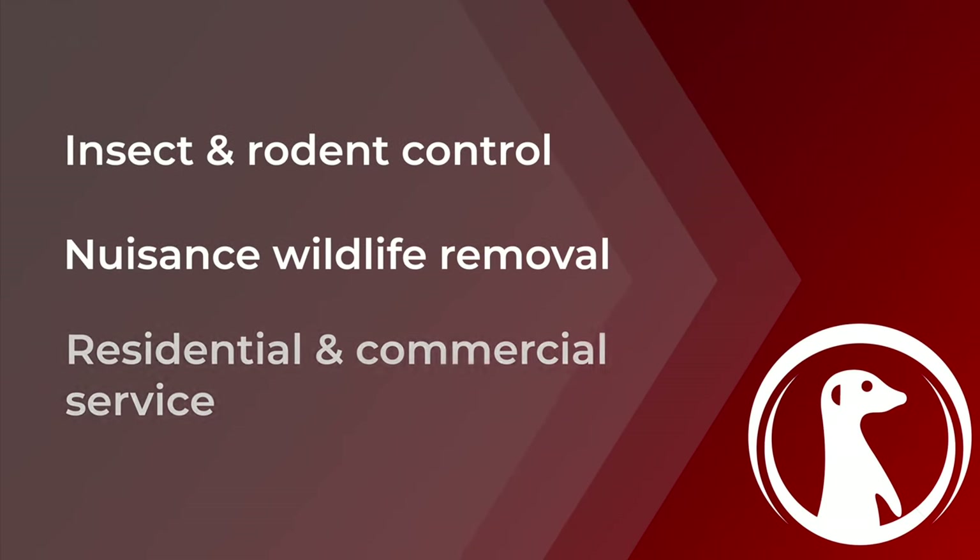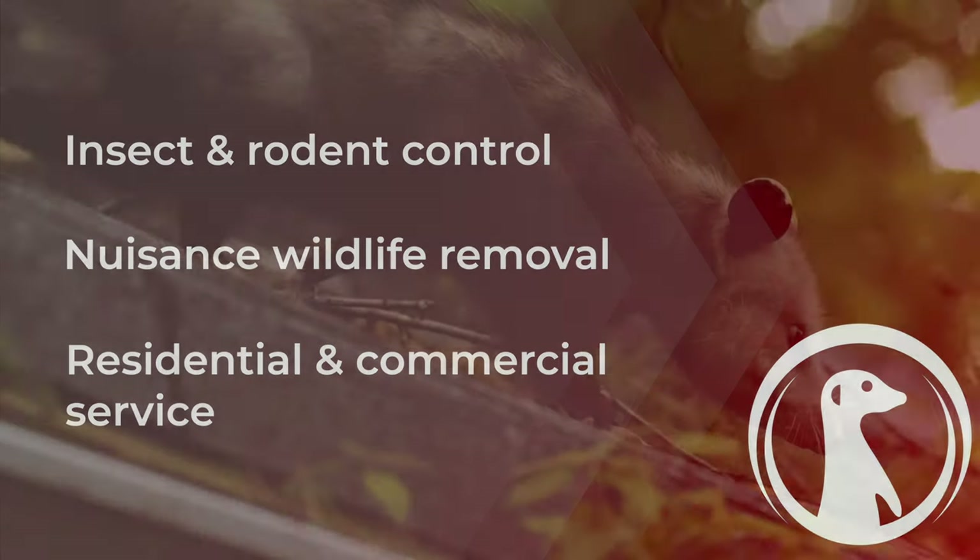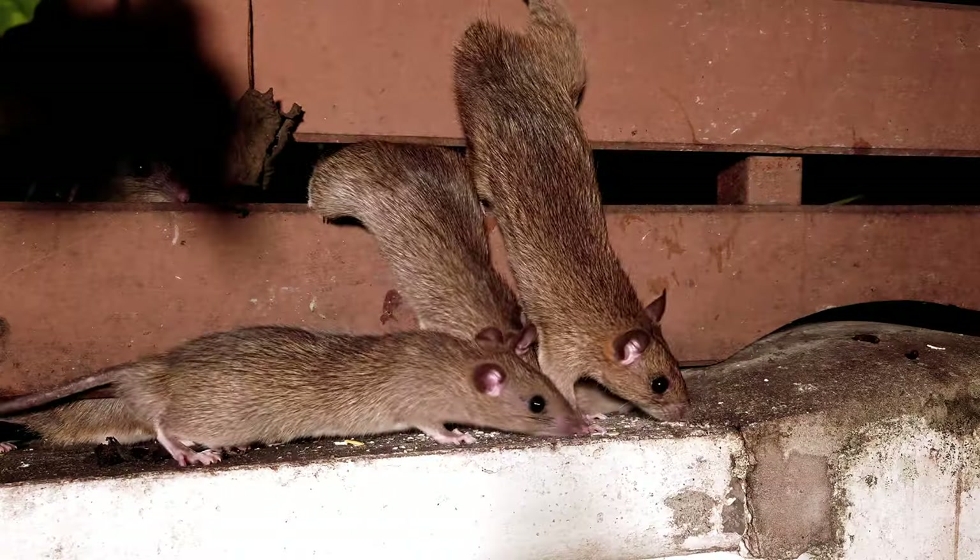We have a wide range of services, anywhere from nuisance wildlife to all your insects. There's pretty much nothing out there that we can't tackle and we won't tackle.